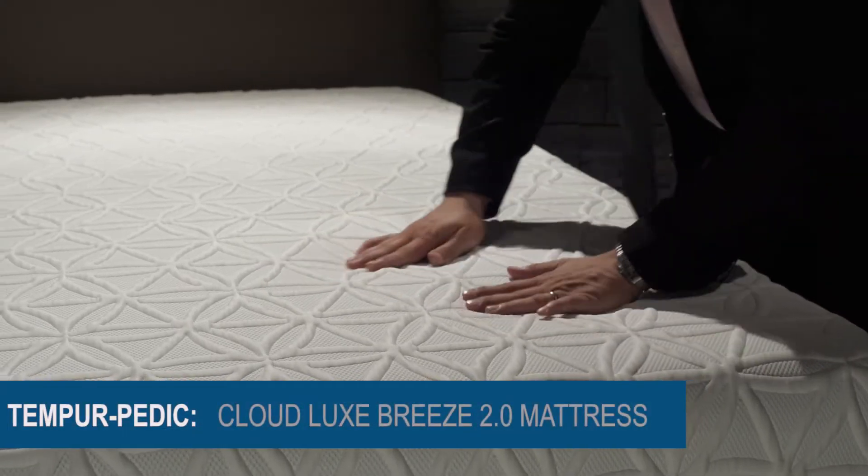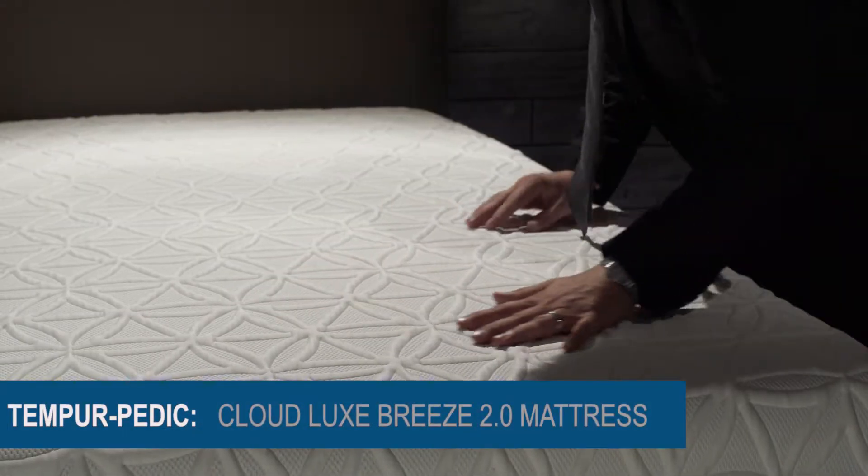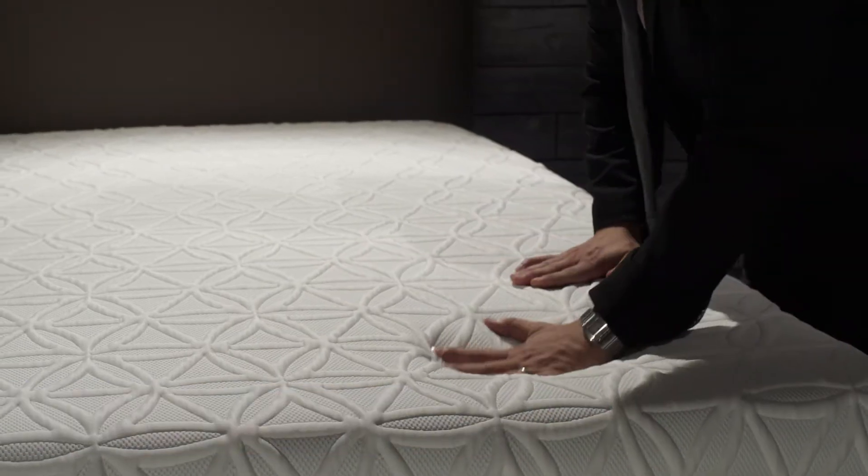The CloudLux Breeze 2.0 has a very comfortable, softer surface and provides excellent support. This is Tempur-Pedic's softest bed with the Tempur-Pedic Breeze cooling system.